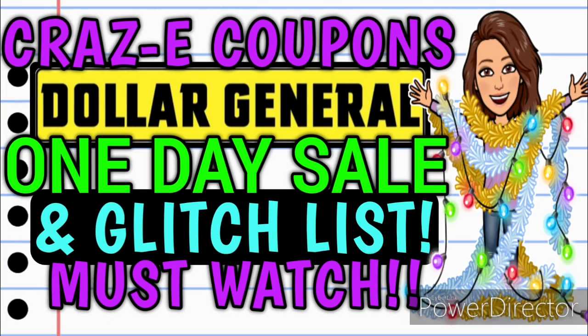One more quick reminder: we have a one-day sale going on at Dollar General today. I uploaded a video yesterday with all of the awesome one-day sale deals, plus coupon matchups, plus the glitch list for this week. If you missed that video, definitely go check it out — I will leave it linked in the pinned comment down below.